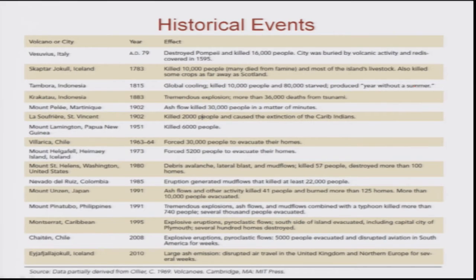If you see this table, we are going to point out a few volcanic eruptions. On one side you have the volcano names, then the cities, then the year, and then the effects — what effect was created by these volcanic eruptions. These are historical events ranging from AD 78 up to 2010.